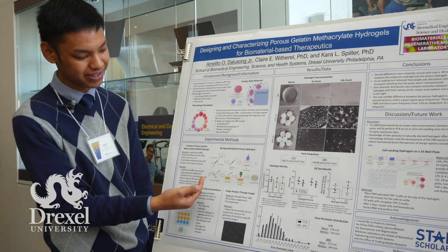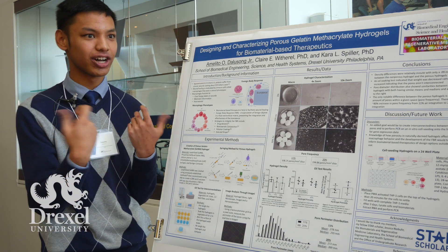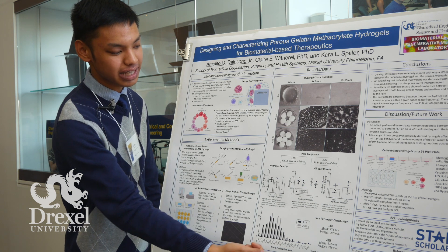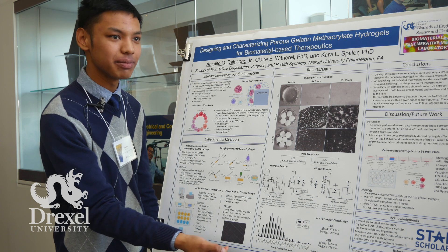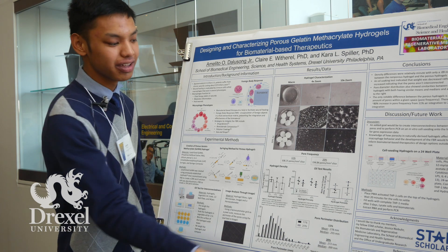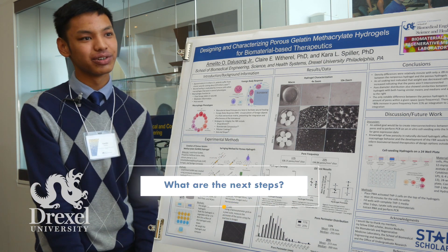My method of creating the porous hydrogel used a syringing technique, where I syringed back and forth the gelatin methacrylate with air and phosphate-buffered saline to create the porous hydrogels. What I found regarding pore distribution was that the size of the pores was actually very similar in terms of distribution, but the key difference between the two conditions was their frequency — the 20% air integration had about 80 more pores than the 11% air integration.